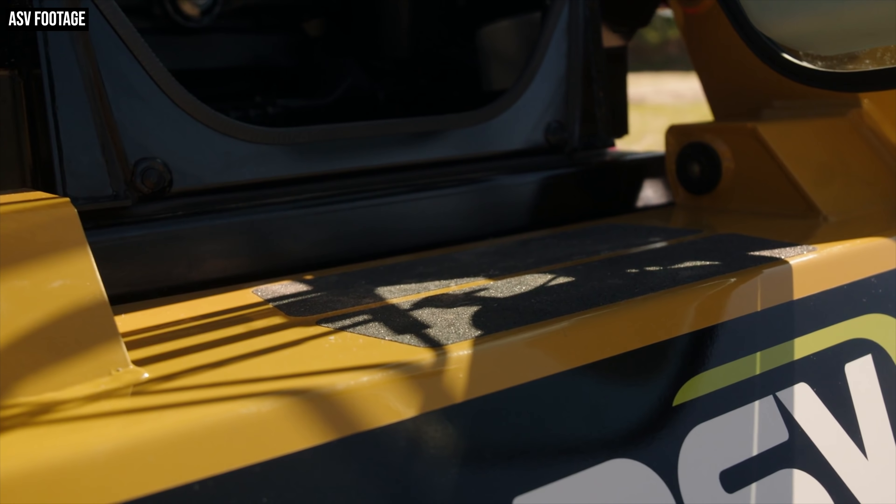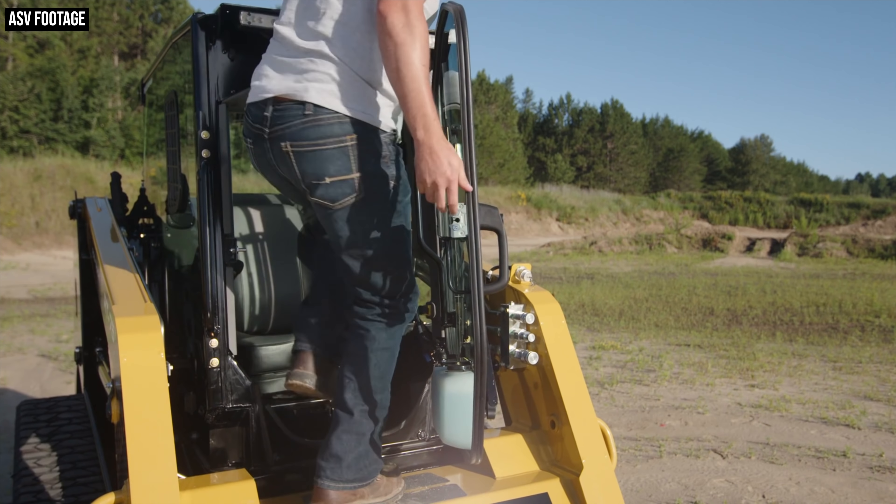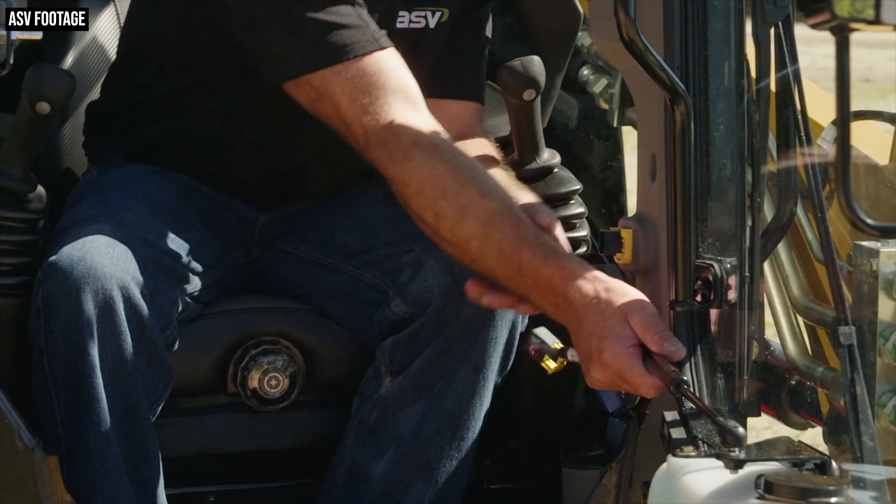One last structural change worth noting is that ASV has lowered the step-in height of the door. The door opening now drops lower than any previous design the company has put out, making getting into these machines much easier. And if you want to remove this door completely, you can. ASV has made unplugging the door on these MAX series machines and lifting it off its hinges quick and easy, allowing operators who want to work without a door to do just that without having to bypass a safety switch.